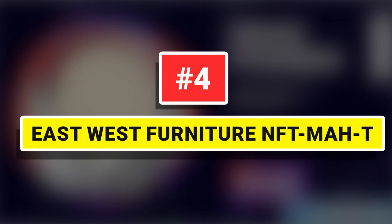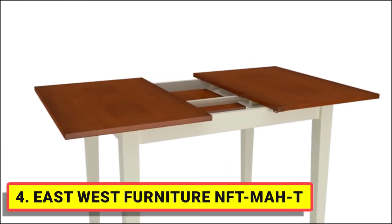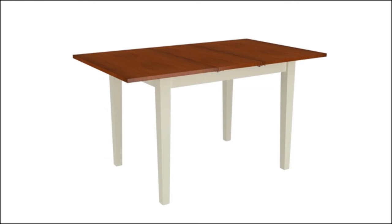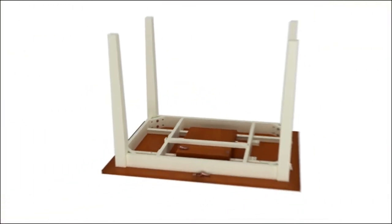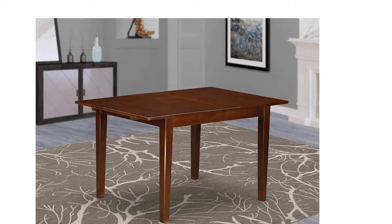Number 4: EastWest Furniture NFT MAHT. It offers a stylish charm to your living area with our awesome wood dining table. The frame of this modern dining room table is produced from high-quality mahogany Asian solid wood, which provides superb robustness and stability. The surface area of this rectangle dining table is constructed from a high-quality mahogany mid-century dining table surface, which offers a fantastic appearance.